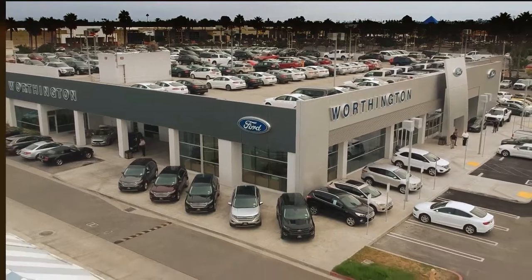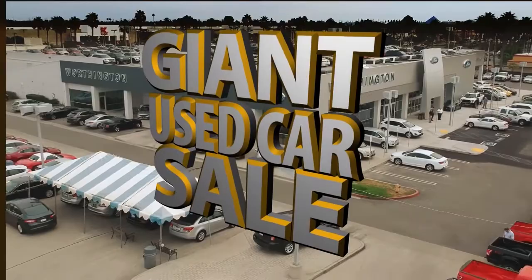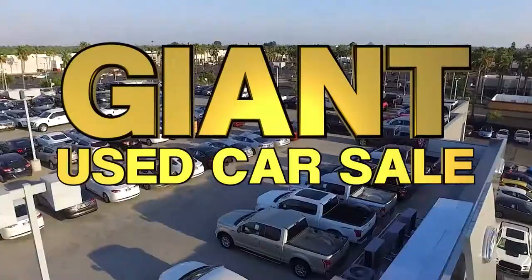The giant used car sale continues at Worthington Ford, and that means even more savings with Worthington Ford's giant selection and giant savings on normal-sized cars and trucks.